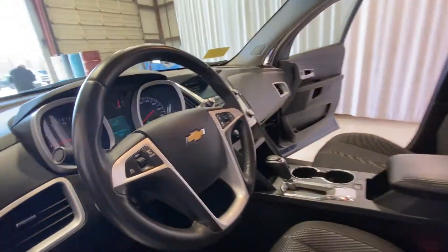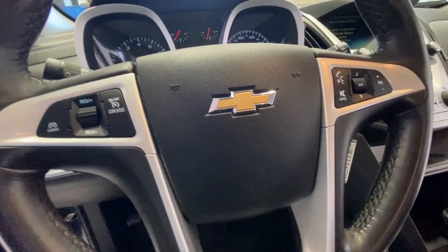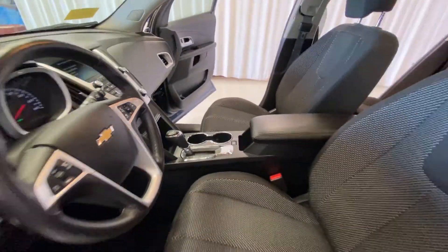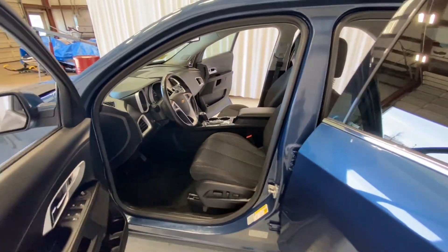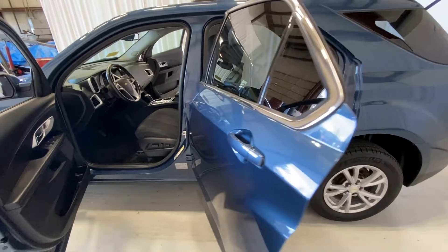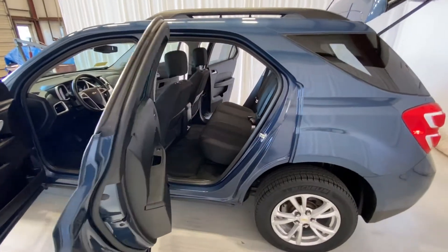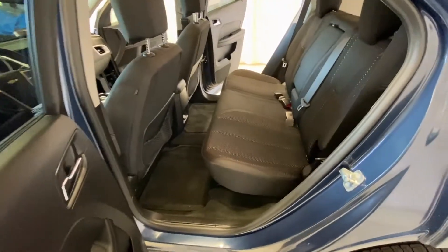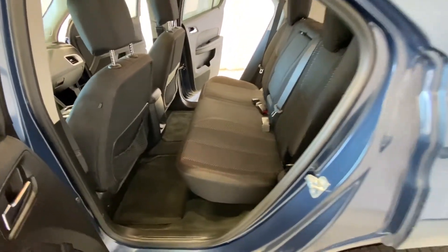It has seating for five and is in great shape and ready to go. It has been through our service and detail department and we are ready to put this one out. You can see that it has seating for three in the back.